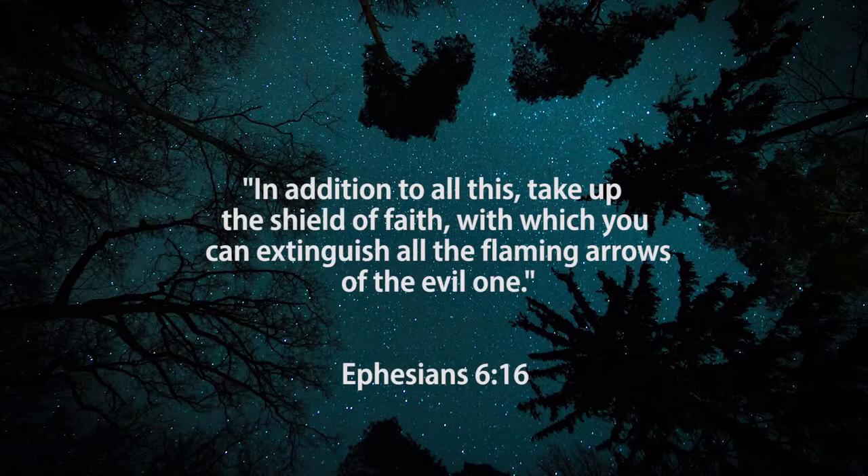I want us to look today at the shield of faith which protects us from long-range enemy attack. Ephesians chapter 6 and verse 16, Paul writes and says, 'In addition to all this, take up the shield of faith with which you can extinguish all the flaming arrows of the evil one.'